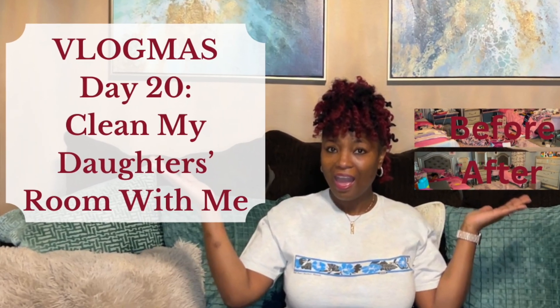Hello, my name is Nakia and I want to define elements of design in the decorator's place. I'm a certified interior decorator, freshman organizer, and cleaning and productivity strategist. And today is day 20 of Vlogmas.